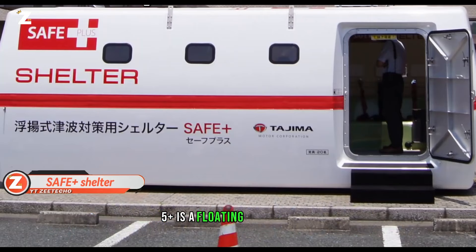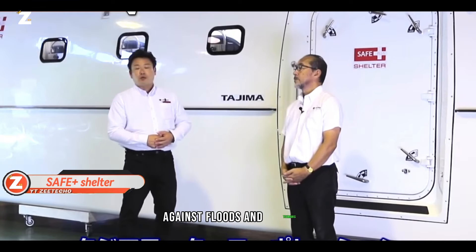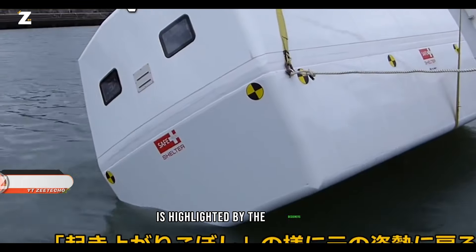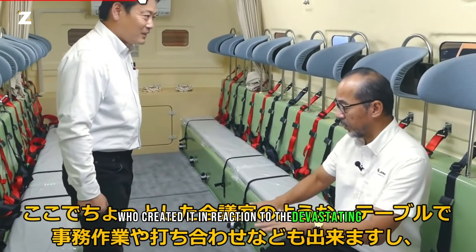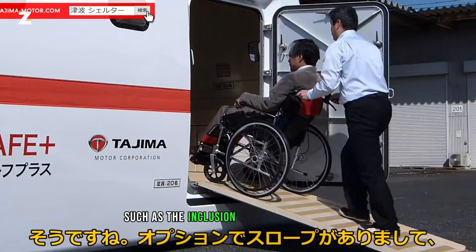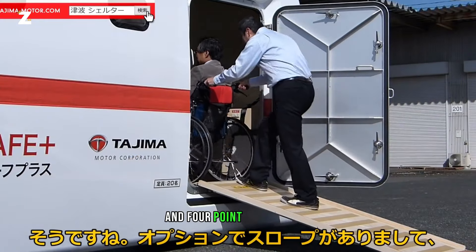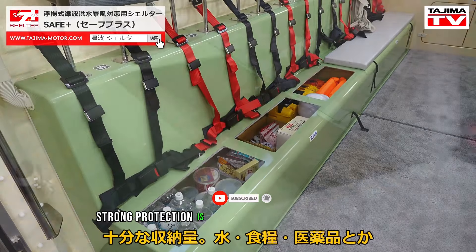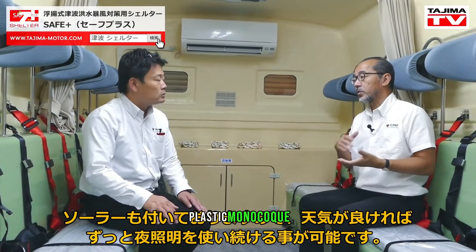SAIF Plus is a floating fortification against floods and tsunamis. Its ability to float on water is highlighted by the designers, who created it in reaction to the devastating earthquake that struck Japan in 2011. Every aspect of the shelter's design — including a wheelchair ramp and four-point safety belts — has been thoughtfully planned. Strong protection is provided by the fiber-reinforced plastic monocoque.